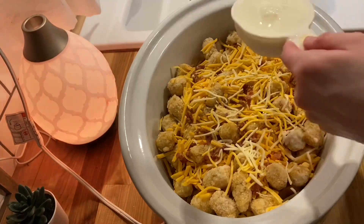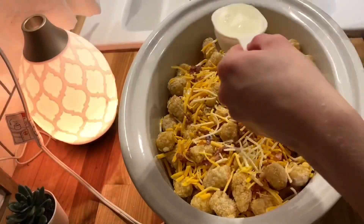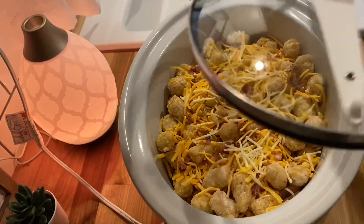I'm just pouring over three-quarters of a cup of milk, and you do not want to skip this step because it makes it very creamy and makes the hash browns kind of fall into each other. It is so good.